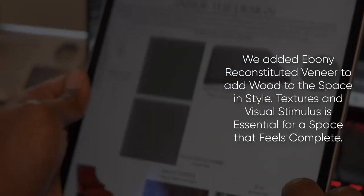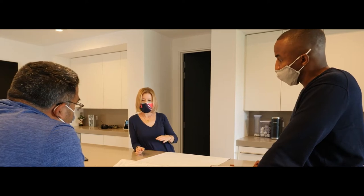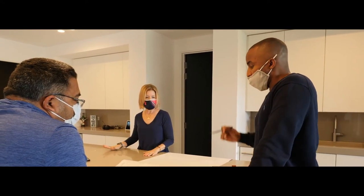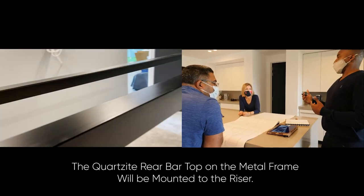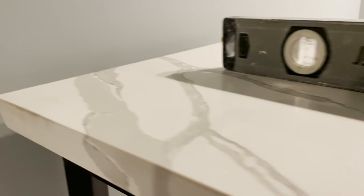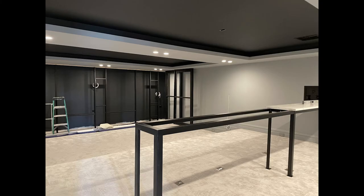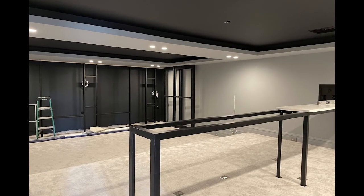We added ebony reconstituted veneer to add wood to the space and style. It's going to be on a metal frame. We designed a custom 15-foot steel frame that our quartzite can rest on in the rear of the room. Because quartzite is typically non-porous, it's less prone to stains and bacterial growth. Quartzite countertops are less porous than some other stones, but sealing is still recommended.